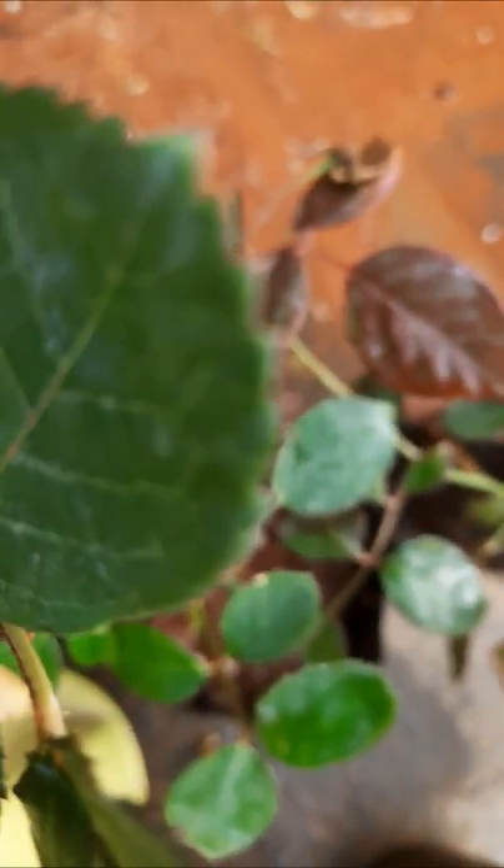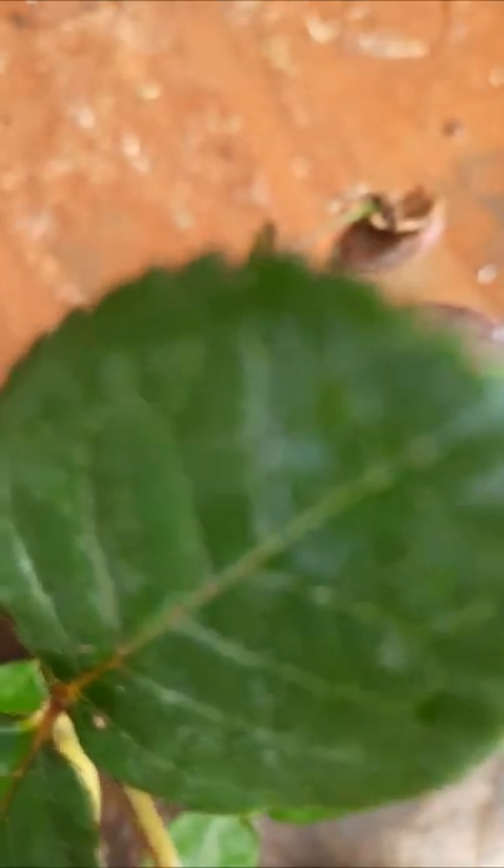Here another rose is there — a rose plant, but it is not flowering still. It is a cream color.